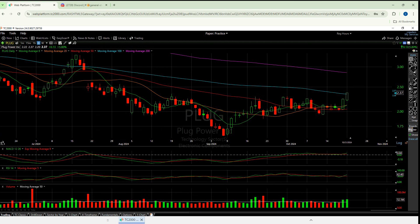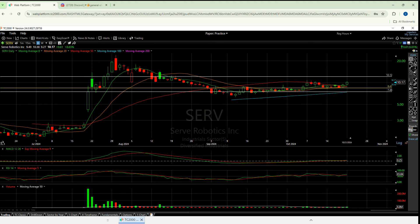I'm loving the setup here. The exact same comments apply for Serve. I am liking the setup here.